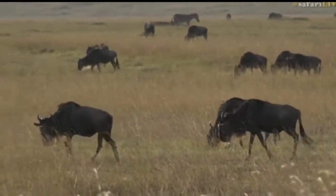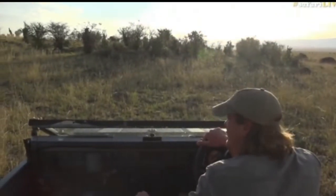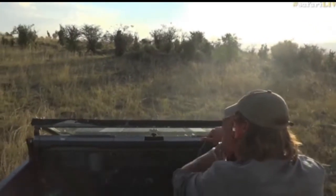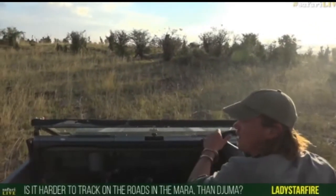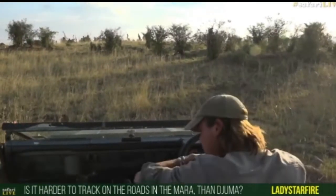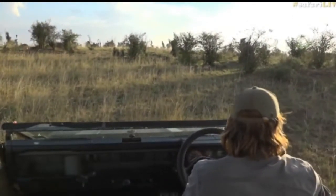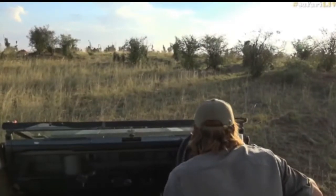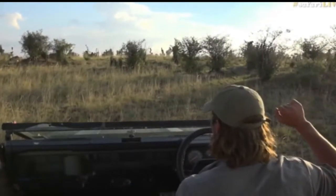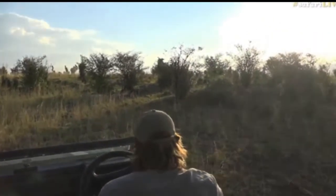We're going to move a bit closer to the lions to see if we can figure out which pride it is. Lady Starfire asks: is it harder to track in the Mara? It's much harder — the roads are much harder, especially after it rains; it really gets compacted. There's a male there, but there are more lionesses than I thought — one, two, three, four, five, possibly six lionesses.